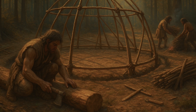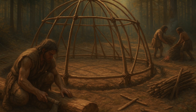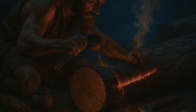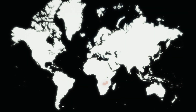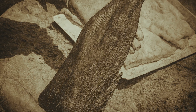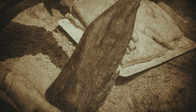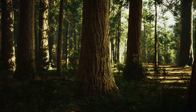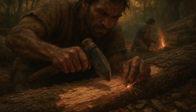Wood construction presented different challenges but equally sophisticated solutions. Without metal saws, how do you cut timber to precise lengths? The answer was controlled burning — a technique that required enormous skill and patience. At sites like Kalambo Falls in Zambia, dating to 300,000 years ago, archaeologists found evidence of wooden tools shaped entirely through controlled burning and scraping. The process began with selecting appropriate trees based on species, size, and grain structure, as different wood types required different approaches.